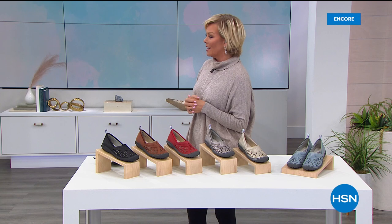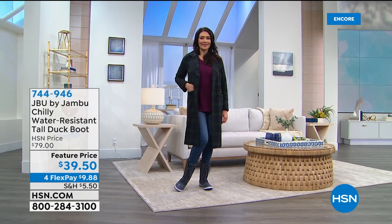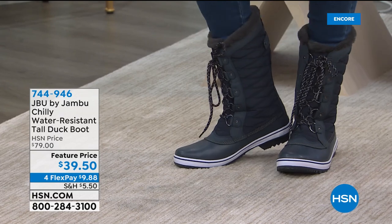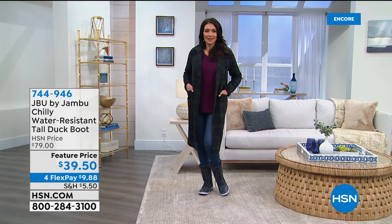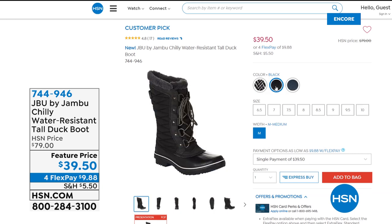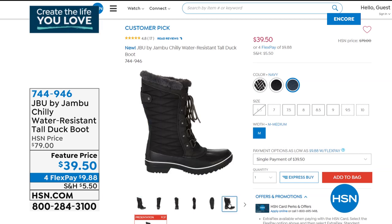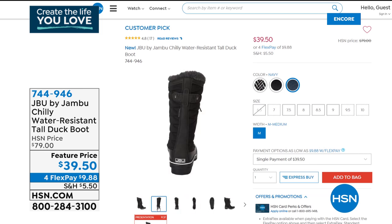We've got the cutest duck boot on Gabby for $39, going all the way up to the mid calf. This is such a great price on this adorable boot — truly practical for anybody in cold weather. It's got lacing all the way up, quilted detailing, faux fur on the inside, water resistant, with a 10 and a half inch shaft. Available in black, black herringbone, or navy, sizes 6 through 11, and it is 50% off.